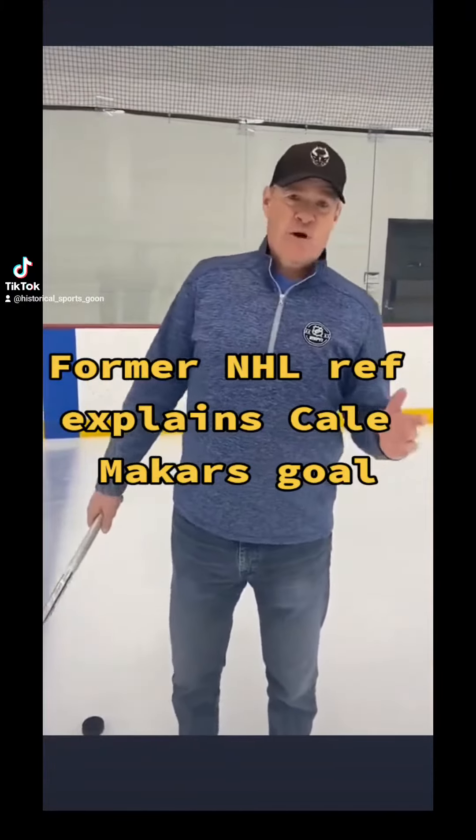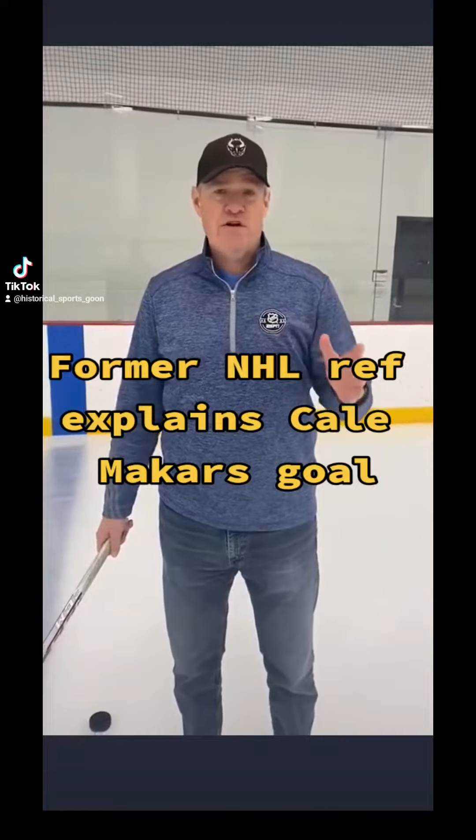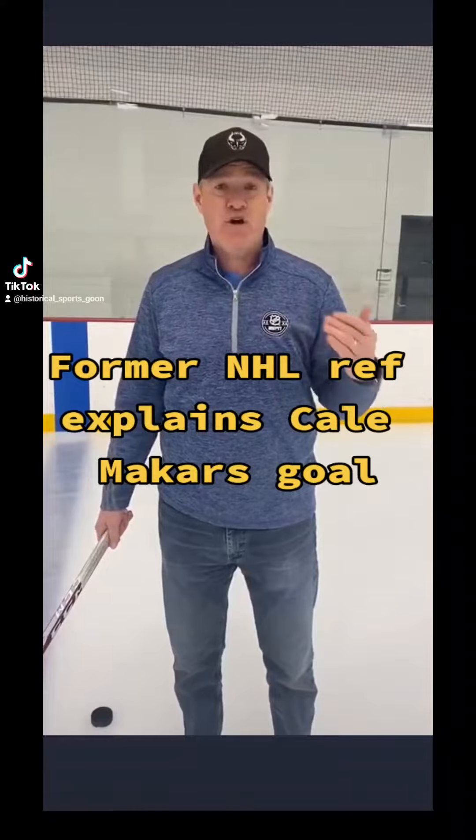Hey everyone, Dave Jackson here. I'm going to put together a short video clip for you on the Cael McCarr goal that resulted in a coach's challenge — an offside challenge — that was ultimately reviewed to be a good goal.